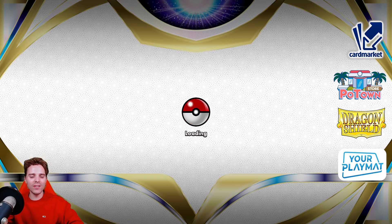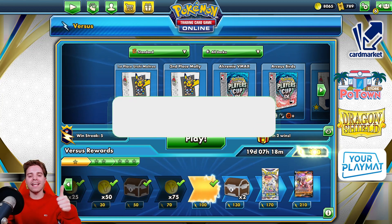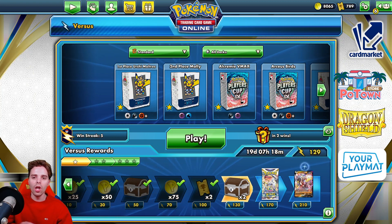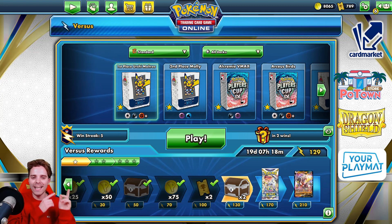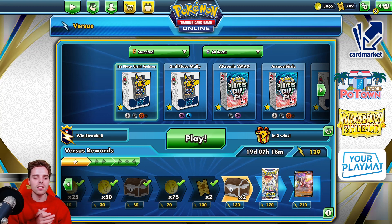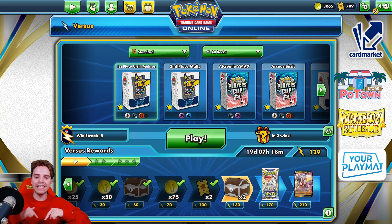Hopefully you guys enjoyed this video of Lucario V-Star with Gengar V-Max and Arceus V-Star — what a mouthful! If you enjoyed the video, be sure to let me know by rocking the like button. Go check out potetownstore.com, the best place for TCGO code cards — you can also fetch Lucario V-Star there. Go check out cardmarket.com if you're a European player to buy and sell cards. There's also Dragon Shield for sleeves, binders, and all the accessories for protecting your cards. And last but not least, yourplaymat.com — create your own custom playmat from scratch, ideal because real-life tournaments are back. They ship worldwide and you can get 10% off by clicking the link down below.